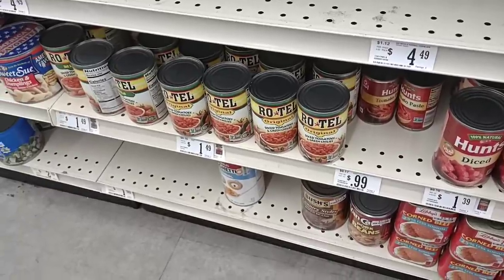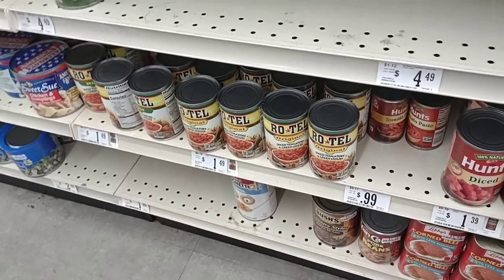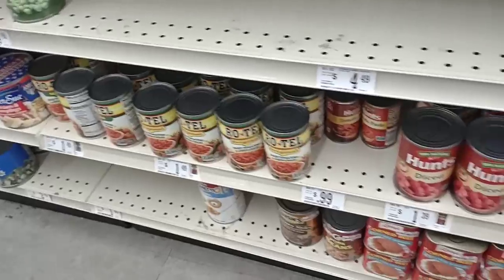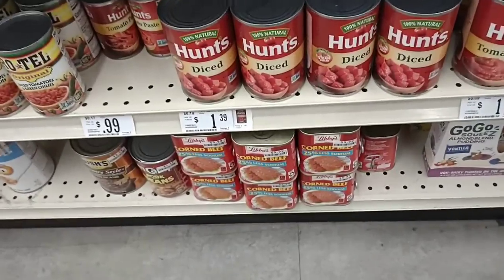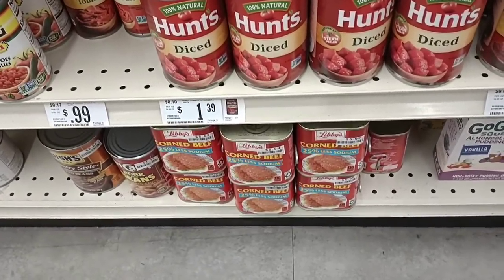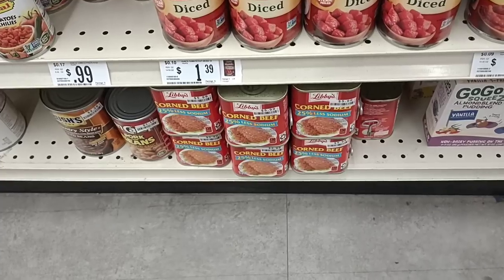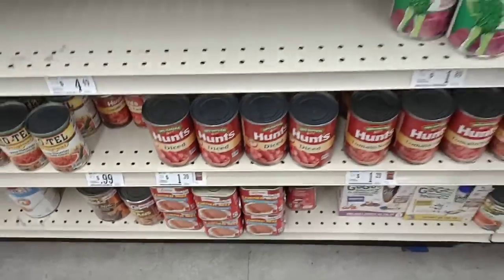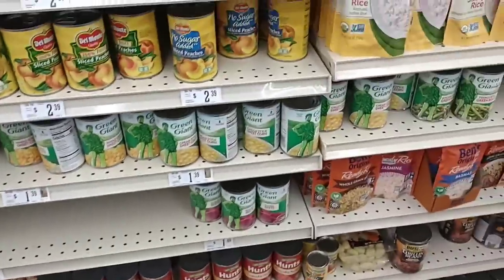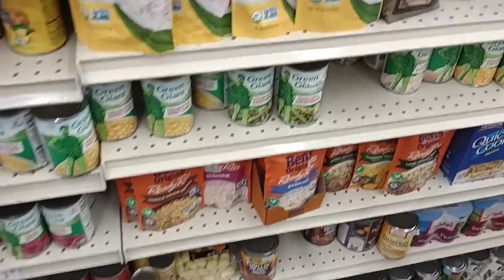We're always getting comments on these Rotel diced tomatoes and green chili — they're too expensive here at $1.49 a can. $1.39 a can for Hunt's diced tomatoes. Libby's corned beef went up to $5.99 — just saw this on the bottom shelf. They didn't have stickers on the other ones. This is the 25% less sodium though, so it might be a little more because of that, but I doubt it — I'm sure the other ones went up to $5.99 also.